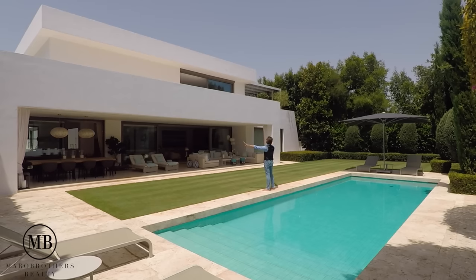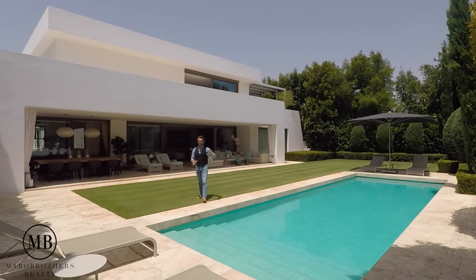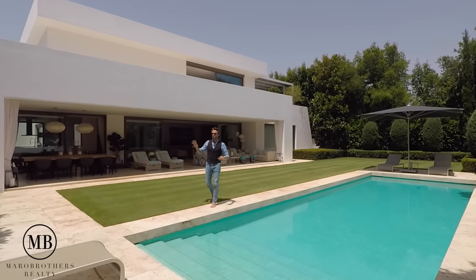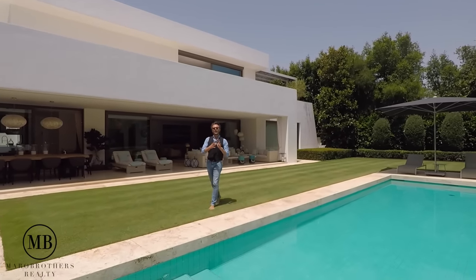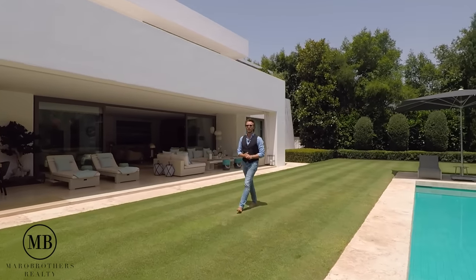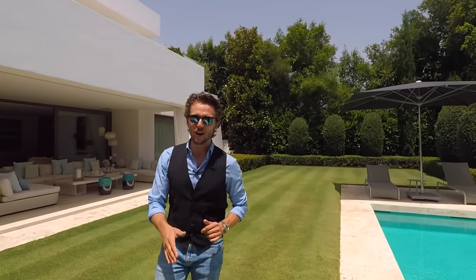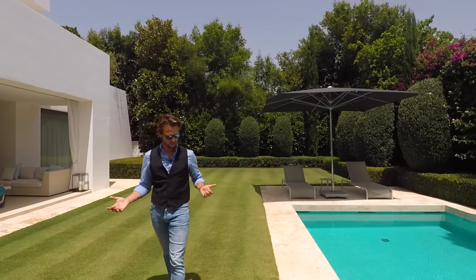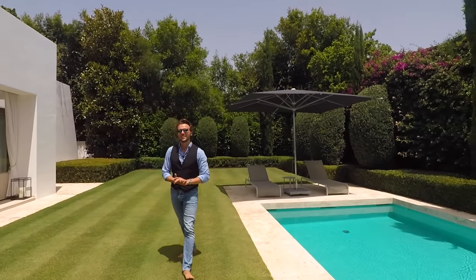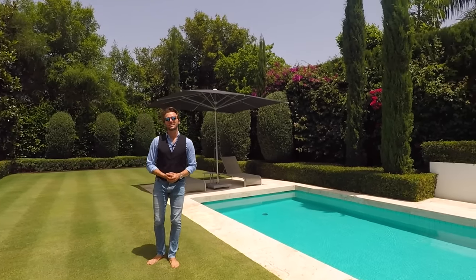If you do find this level of quality elsewhere, it usually costs ten million. This beauty as it stands could be yours. If you like the video and the house, make sure to contact us — the details are below. We have listed this beautiful property and it will be our pleasure to show it to you here in the heart of Sotogrande. Thank you so much for watching another Mario Brothers production — make sure to subscribe, give us a thumbs up, and see you in the next vlog.